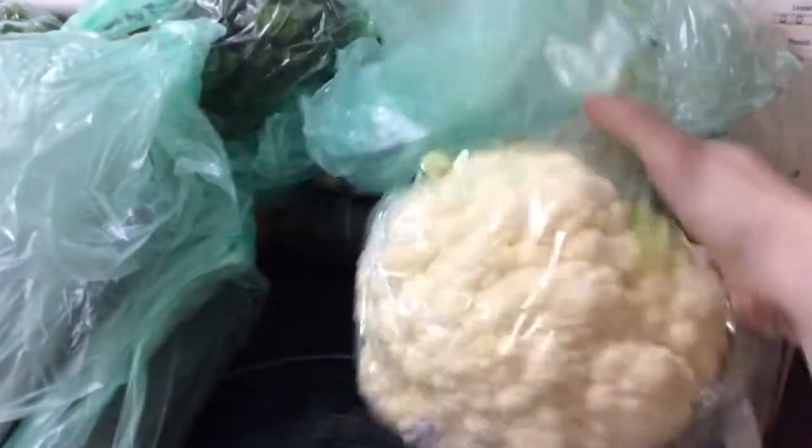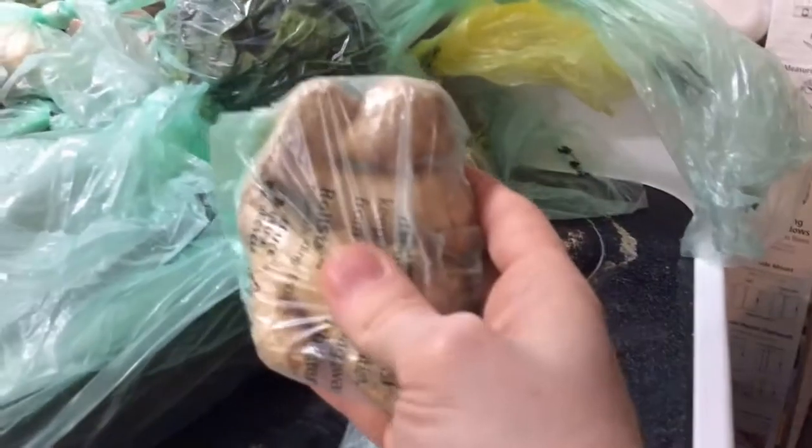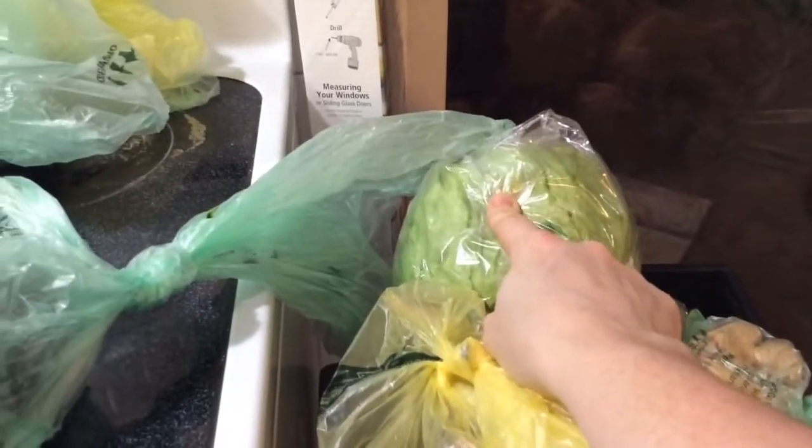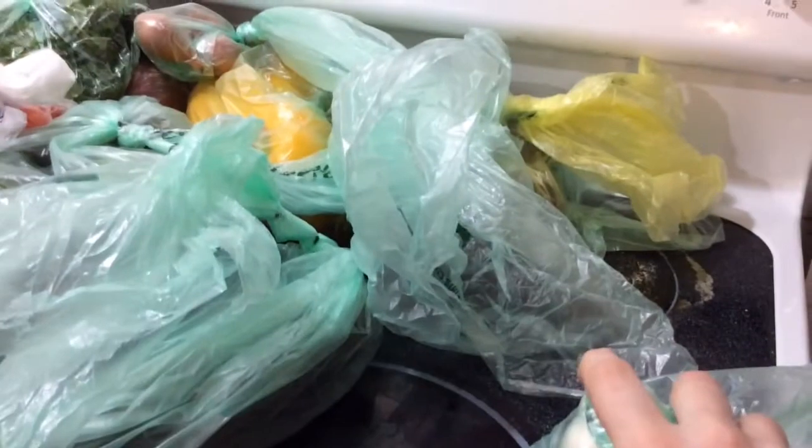I got corn on the cob and a head of cauliflower. There's a head of lettuce here — that's for salads; I like salads for lunch sometimes. I also got ginger — I thought it was shallots at first since it was brown, but it's ginger. And this is baby spinach — I already have some kale in the fridge from a couple days ago, so the baby spinach and kale will make a nice salad. I also got garlic.